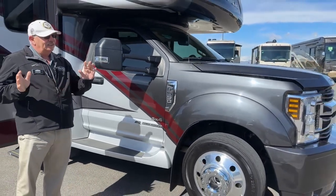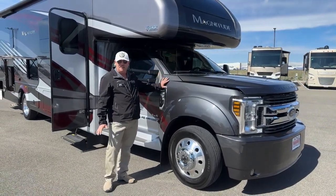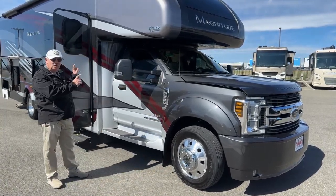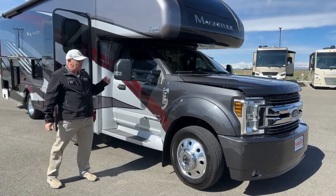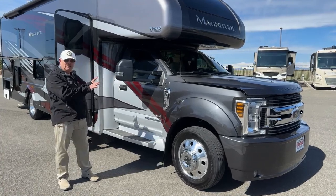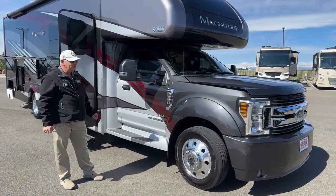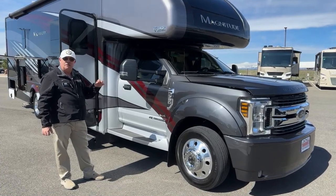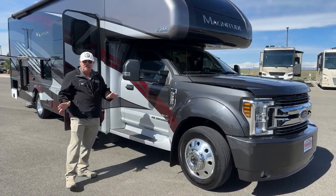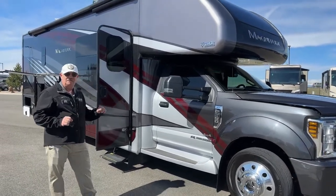I absolutely love the F550 and the F600. These are magnificent chassis to drive. It supports this motorhome really, really well. By my calculations, we've got about 2,300 pounds of carrying capacity over its base weight right now — that's at a curb weight of 17.3. So another 2,200 to 2,300 pounds over that for gear. There's lots of room here for extra stuff to take with you.